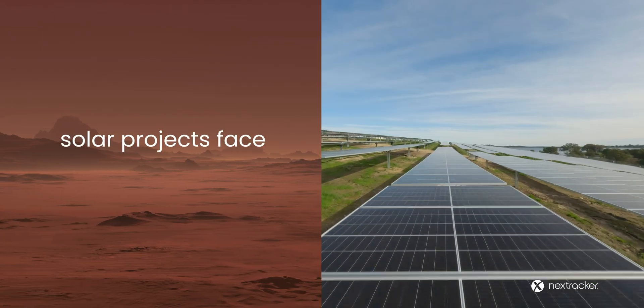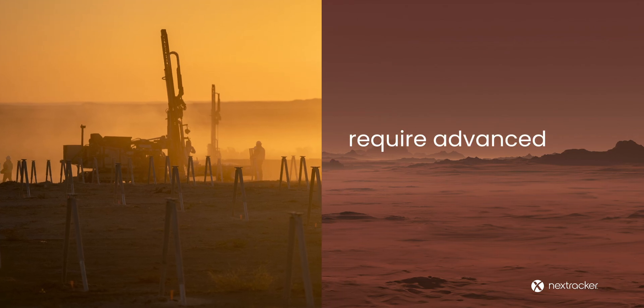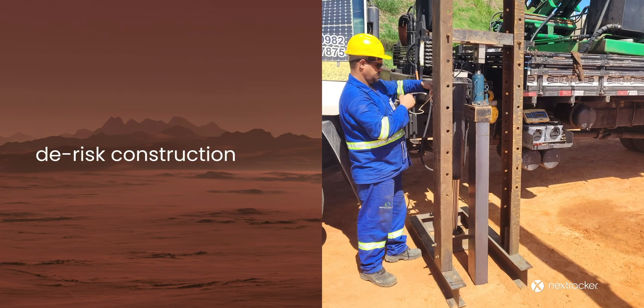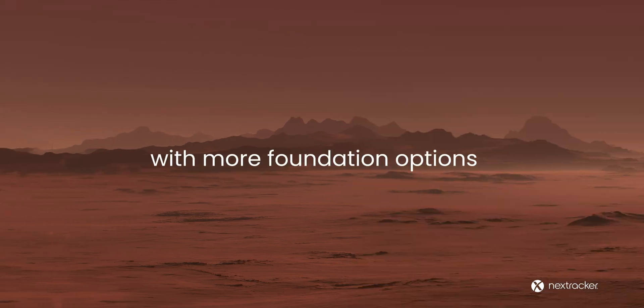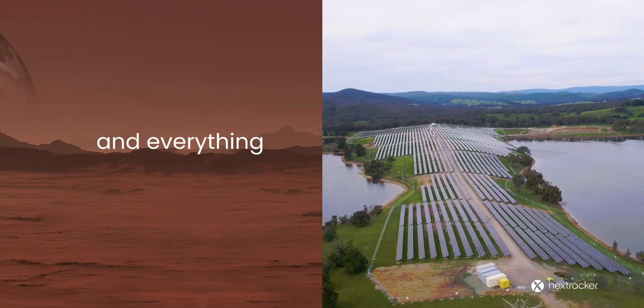As the world electrifies, solar projects face new challenges. Diverse soil conditions require advanced technologies. NX Foundation Solutions de-risk construction with precision and accuracy. Tackle challenging soils with more foundation options — from rocky to soft and everything in between.